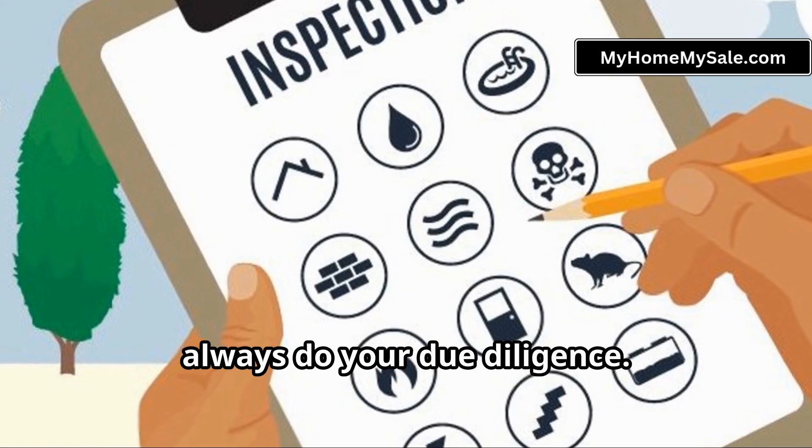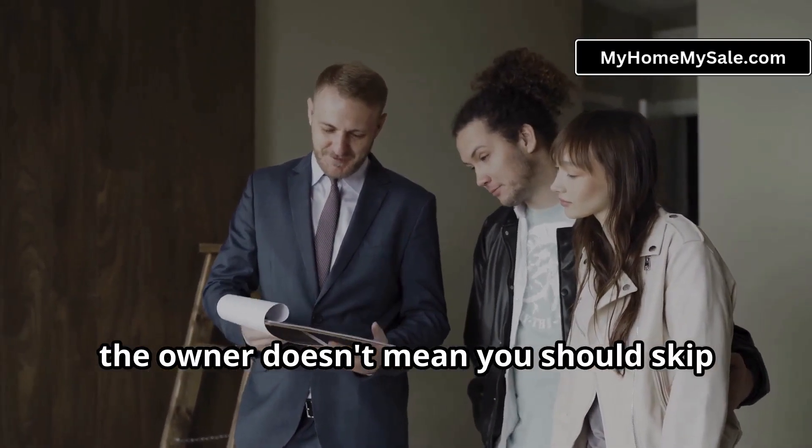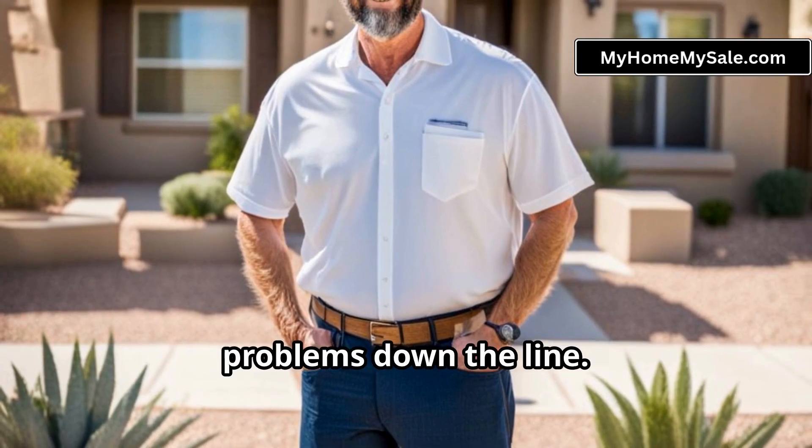Lastly, always do your due diligence. Just because you're buying directly from the owner doesn't mean you should skip important steps like a home inspection. Hiring a professional to inspect the property can save you from unexpected problems down the line.